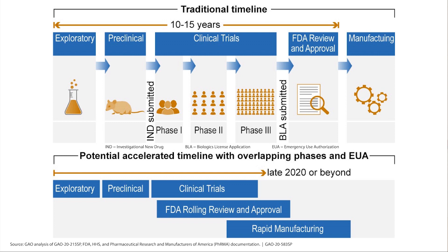This is where a second approval process comes into play: the Emergency Use Authorization. Whereas the regular process is intended for permanent approval, the EUA is a temporary approval.